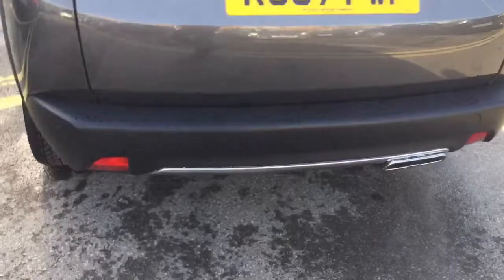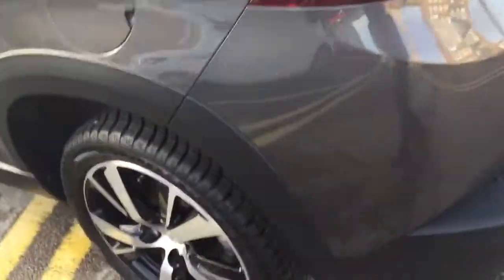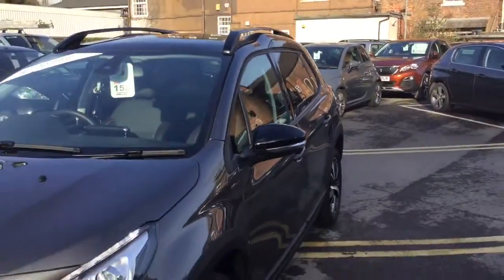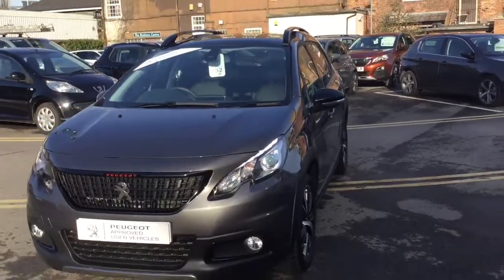As you can see it comes with the rear parking aid, 17 inch alloy wheels, roof bars and a glass panoramic roof. It comes complete with LED daytime running lights.